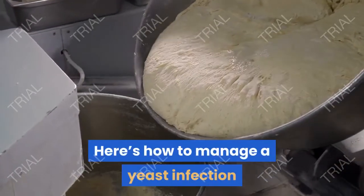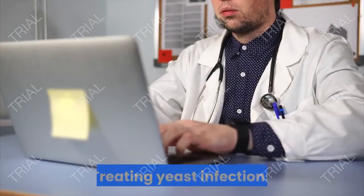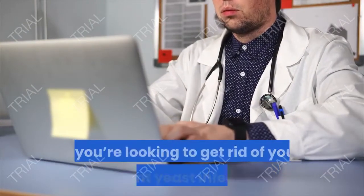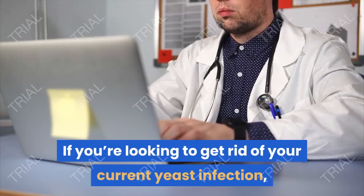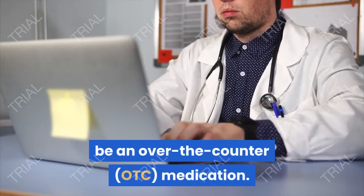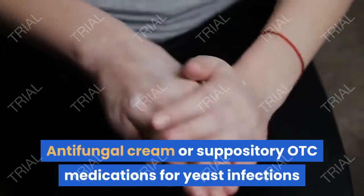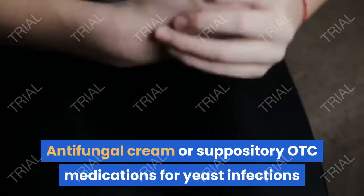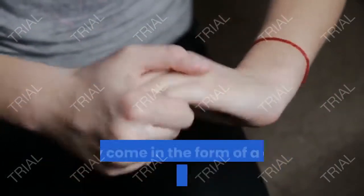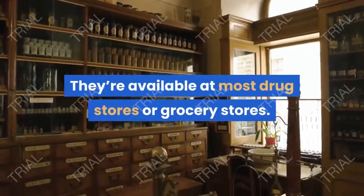Here's how to manage a yeast infection and how to prevent future ones as well. If you're looking to get rid of your current yeast infection, your first course of action will likely be an over-the-counter medication. OTC medications for yeast infections usually come in the form of a cream, ointment, or suppository, and they're available at most drugstores or grocery stores.